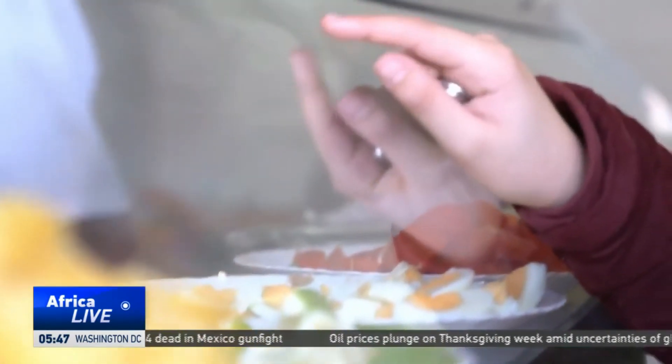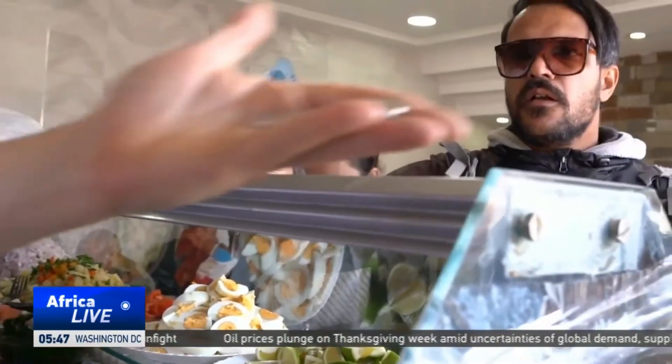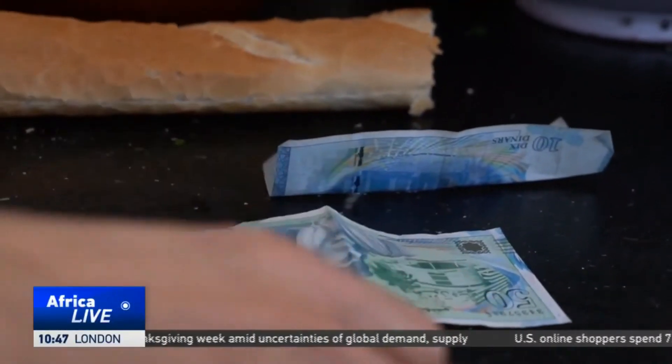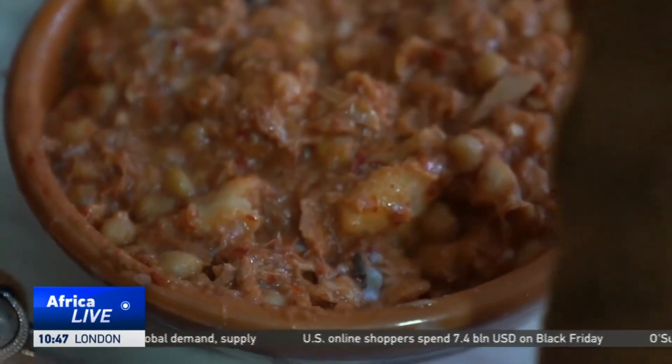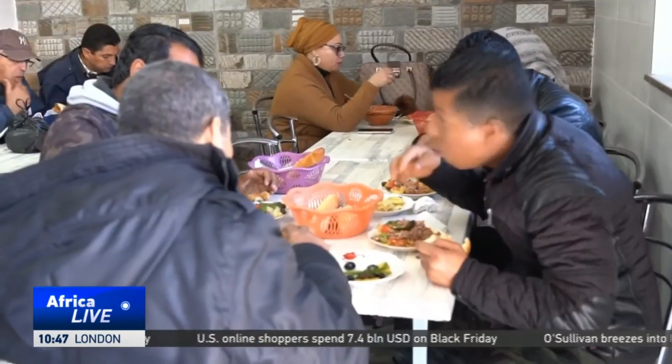Over the past few years, inflation has hit the country. Consequently, the price of the main ingredients of Lab Labi skyrocketed as the purchasing power of Tunisians plunged. However, Lab Labi has remained affordable for the middle and poor classes.